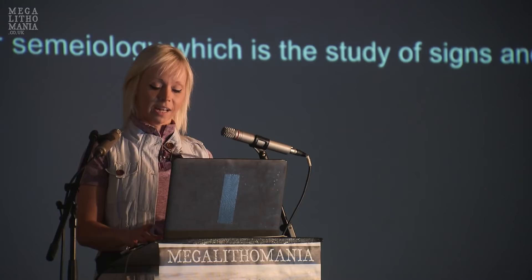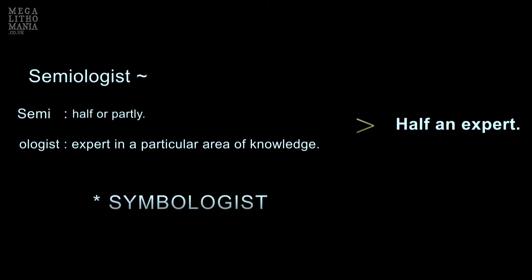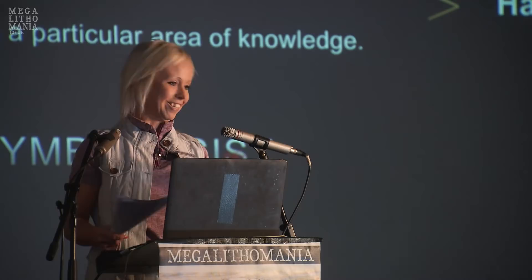Semiology is the study of signs and symbols. But as my daughter pointed out, 'semi' means half or partly, and 'ologist' means an expert in a particular area of knowledge — so she was calling me half an expert.